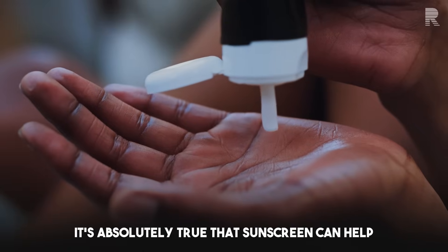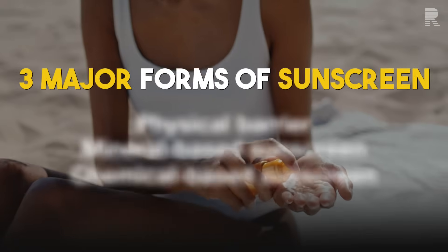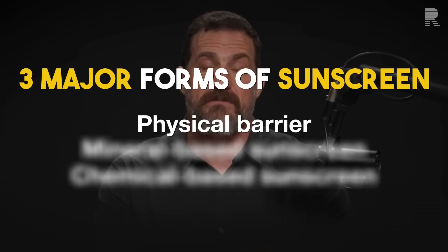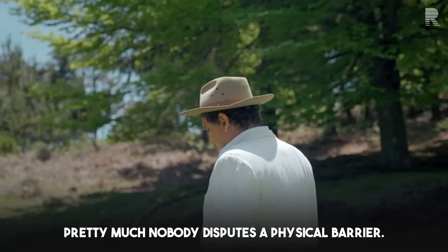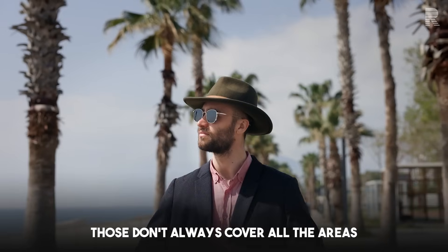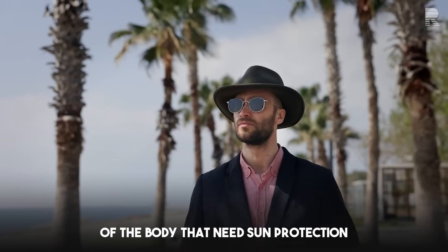It's absolutely true that sunscreen can help, and there are sort of three major forms of sunscreen. This relates to how to protect skin from thinning. One is a physical barrier. Pretty much nobody disputes a physical barrier — a hat, a long sleeve shirt, long pants, et cetera. However, those don't always cover all the areas of the body that need sun protection.